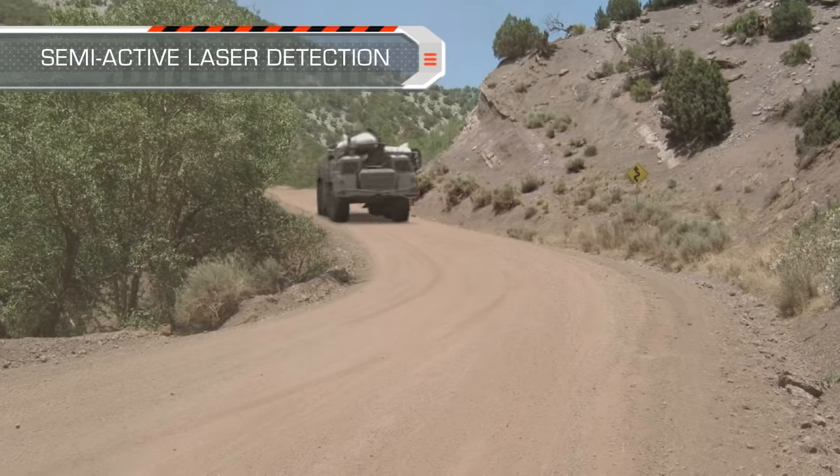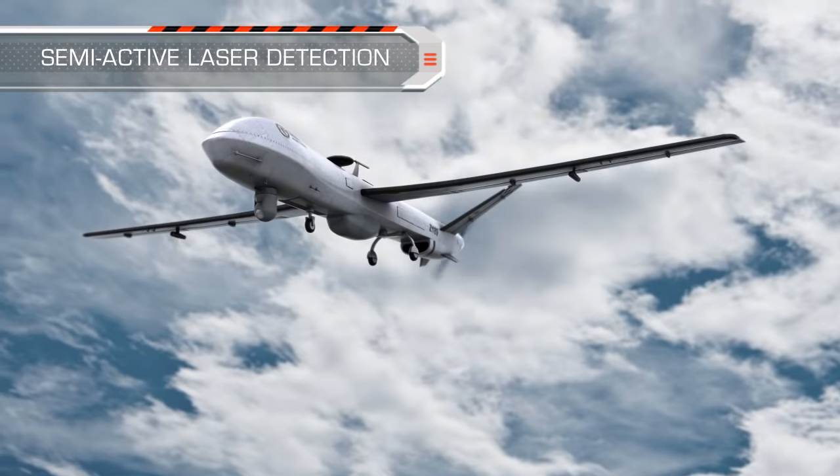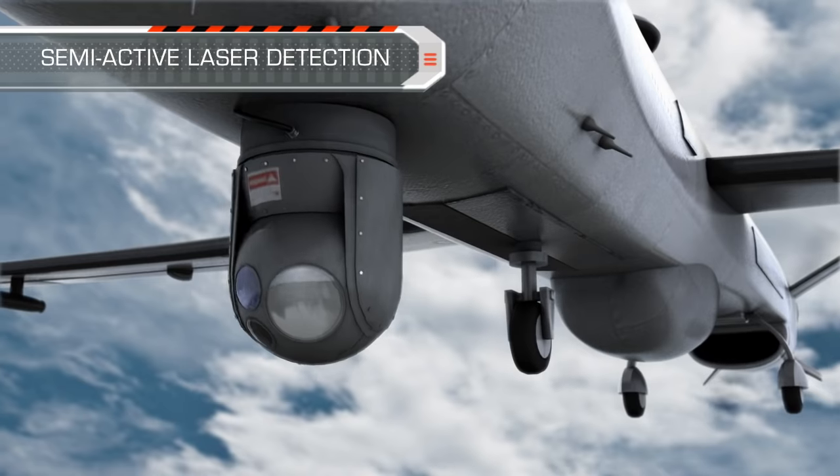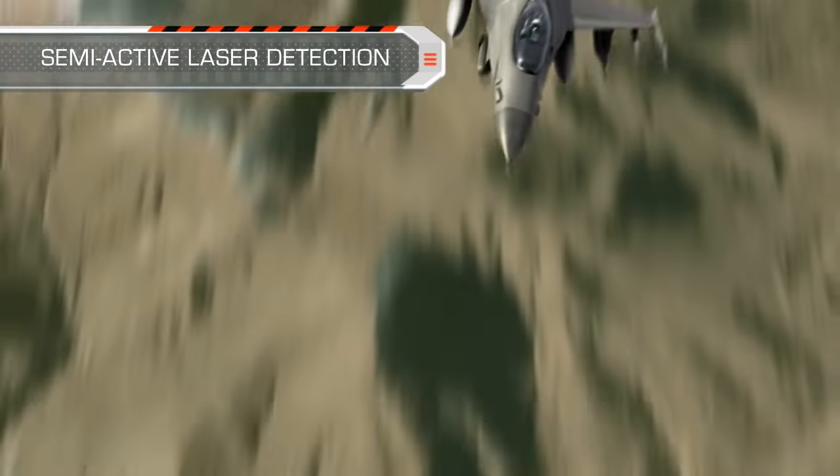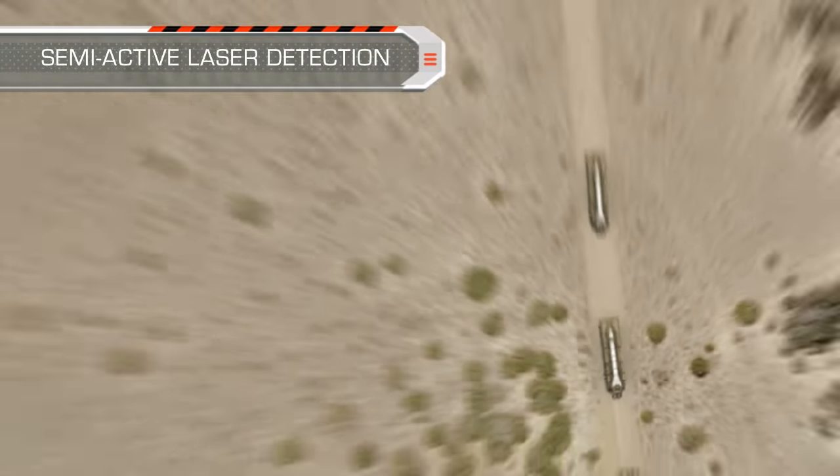The optional semi-active laser detector within the SPICE seeker enables the release of SPICE from long distances towards a moving target designated by another platform or by land forces.